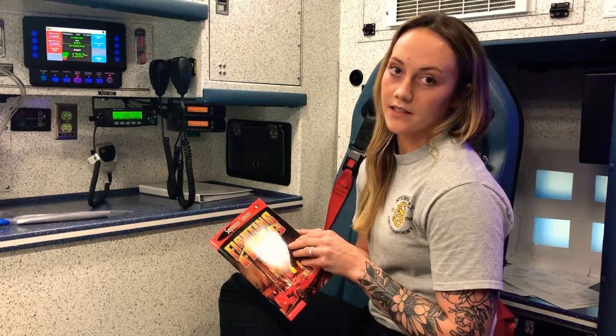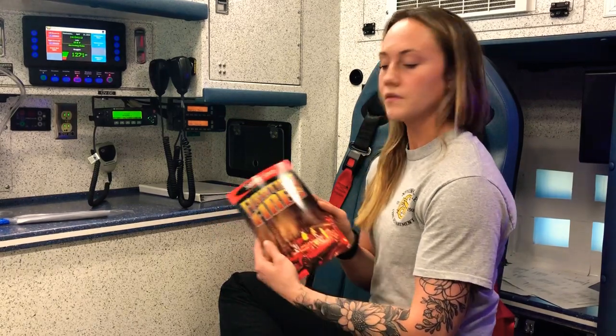Hello, my name is Alex. I'm with the Springdale Fire Department. I've been a firefighter EMT for almost two years and I'm going to read Fighting Fires by Seymour Simon.